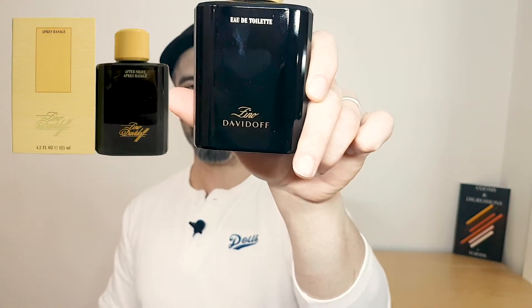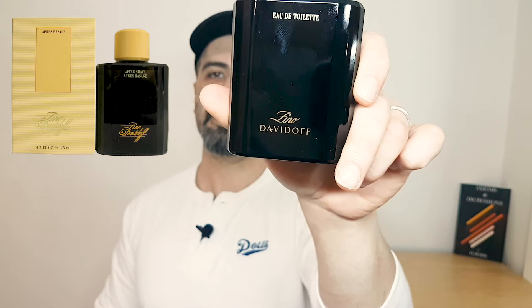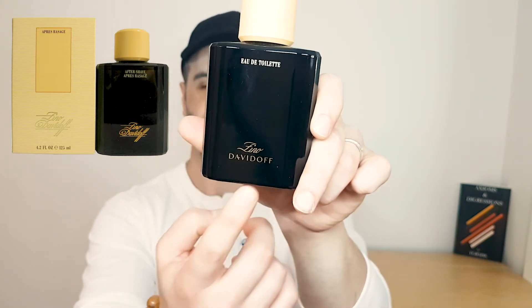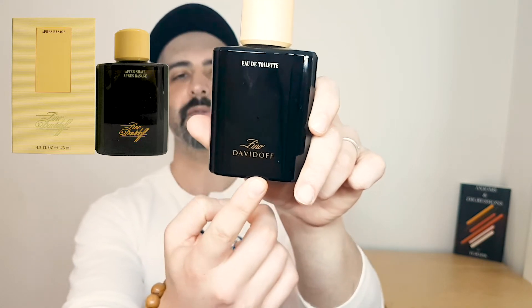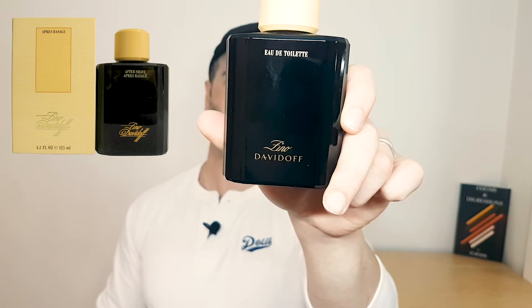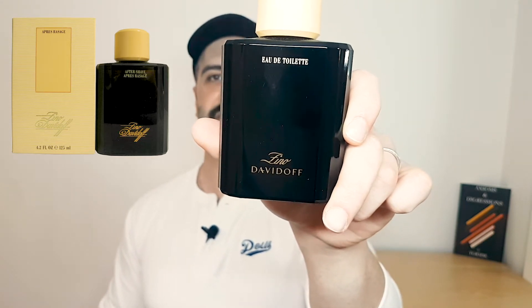It is not the original formulation from the 80s — I bought this one about five or six years ago. You can tell the original formulation because the font of 'Zeno' is quite cursive, and in the original, 'Davidoff' is also in that same cursive font. In the newer bottles, there's a difference in the font — it's the regular Davidoff font used across all their products.